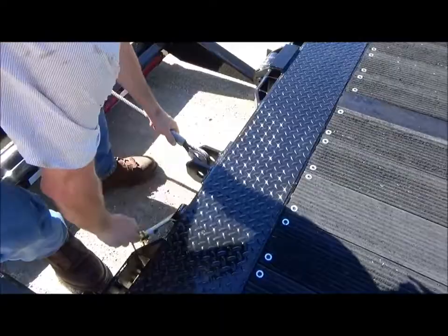Items such as headers, 3-point hitch-mounted attachments, and low ground clearance equipment are easily placed on the bed for secure transportation.